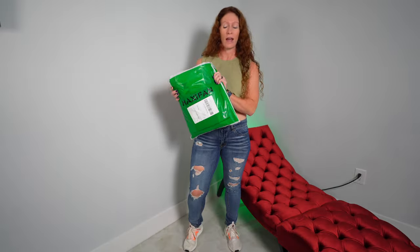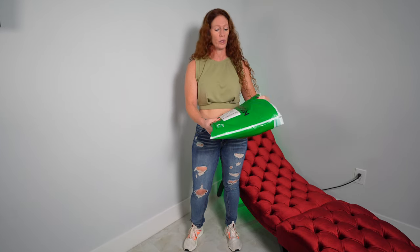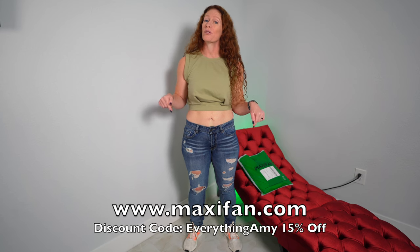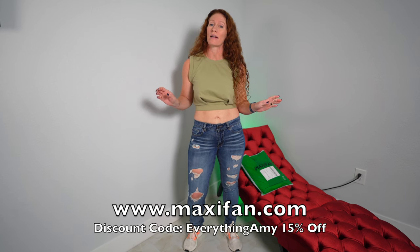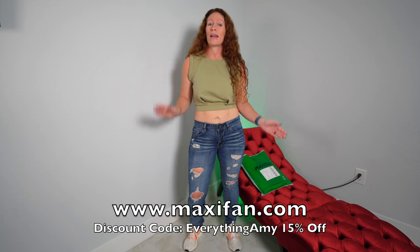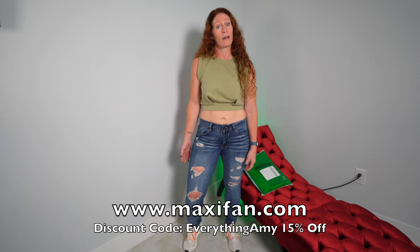Hey guys, welcome to the channel! I am Amy. Today I have an exciting video for you — MaxiFan reached out to me; they do sportswear and accessories and wanted to know if I wanted to try on some of their outfits. I jumped at that because I love workout clothes. Down in the description below I will link the MaxiFan website, and if you want to buy anything, you can use my coupon code 'EverythingAmy' for 15% off.